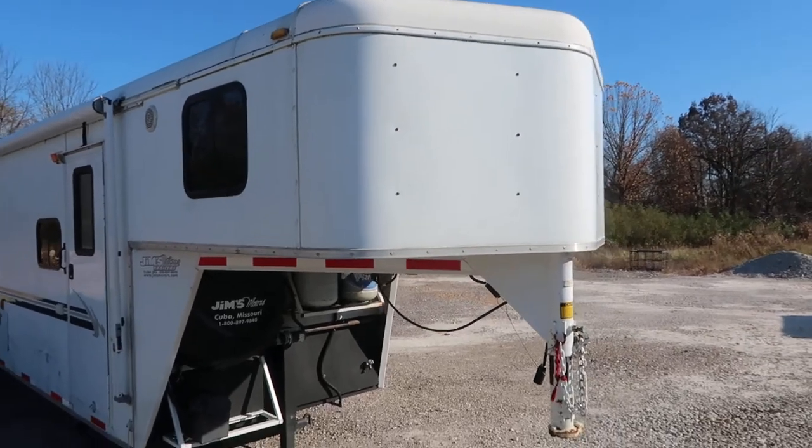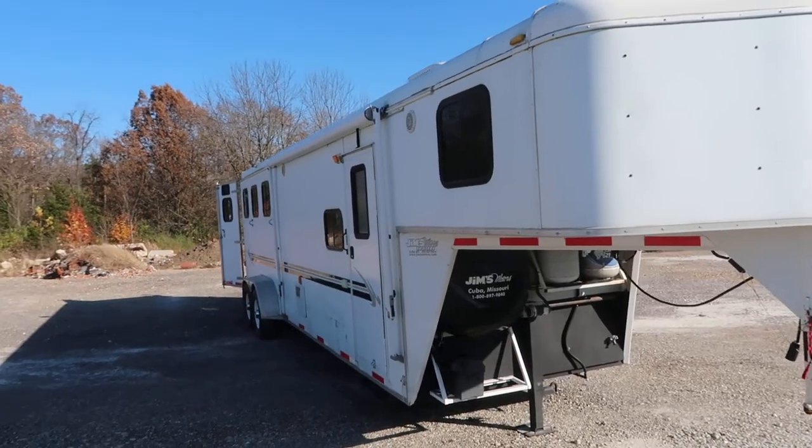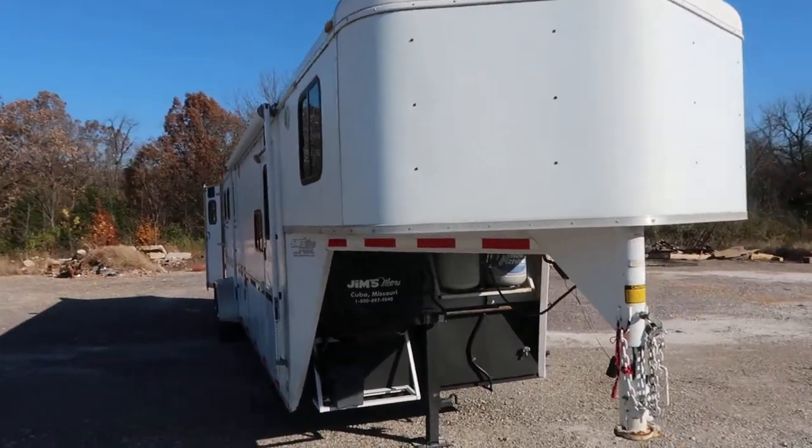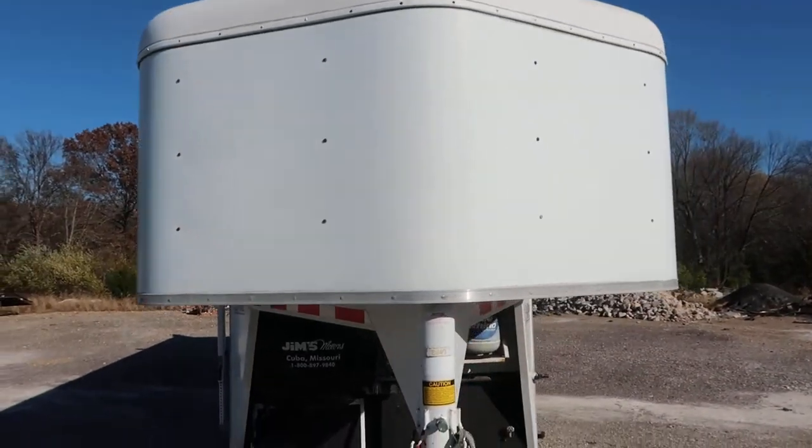Hello folks, this is Phil from Jim's Motors in Cuba, Missouri. What I'm going to look at today is a 2007 Bison Trail Express.